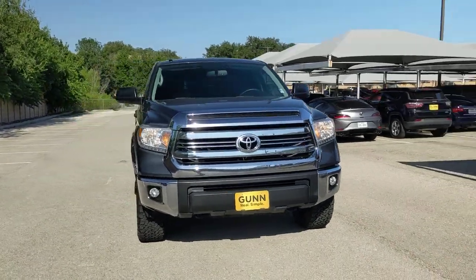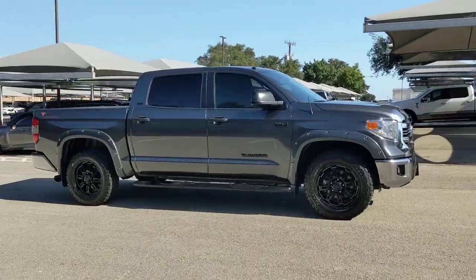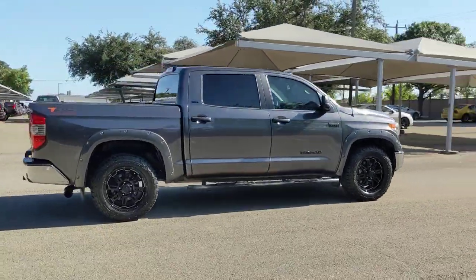Here is a wonderful 2017 Toyota Tundra. With less than 110,000 miles on the odometer, this vehicle provides excellent value.